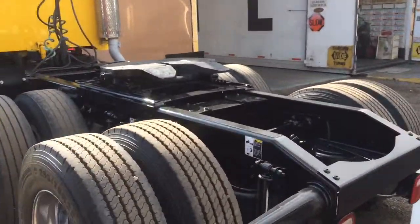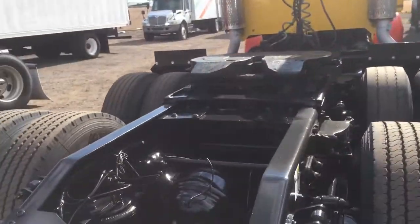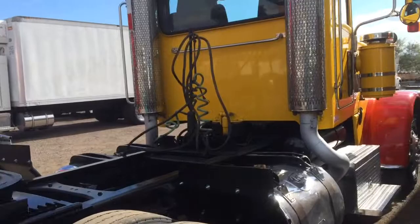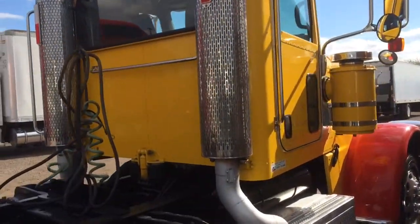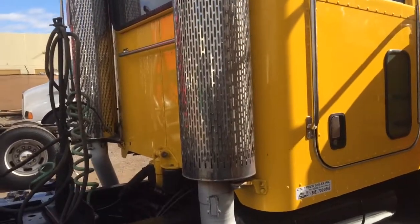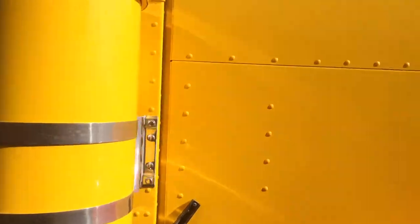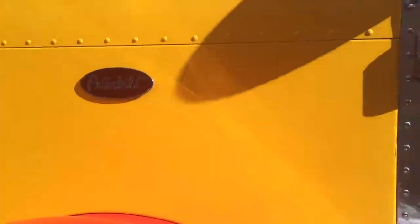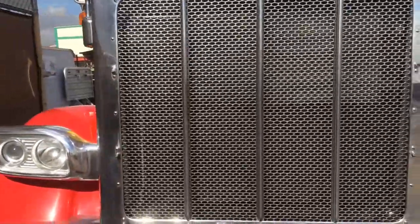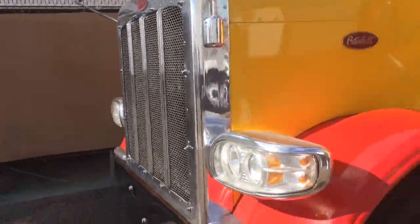There wasn't a bit of rust or any kind of decay on this frame as it came in. We did, however, degrease it and repaint the frame, and polished the cab and the wheels. It's dual exhaust, inboard mounted. We have dual breathers on it. This is not the extended hood version, model 388.